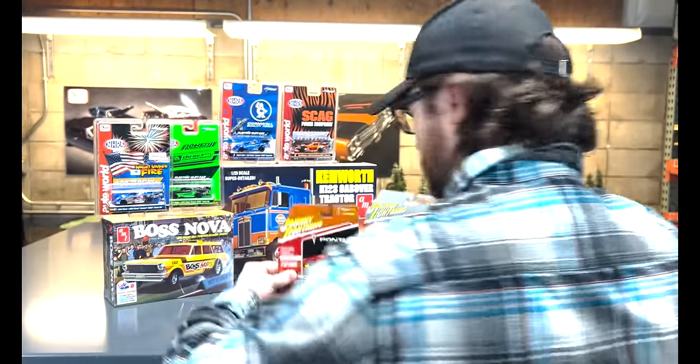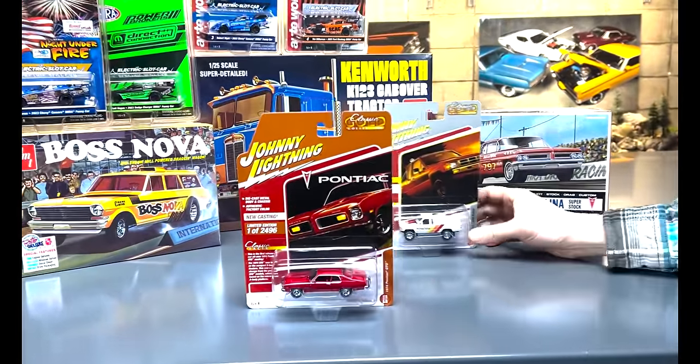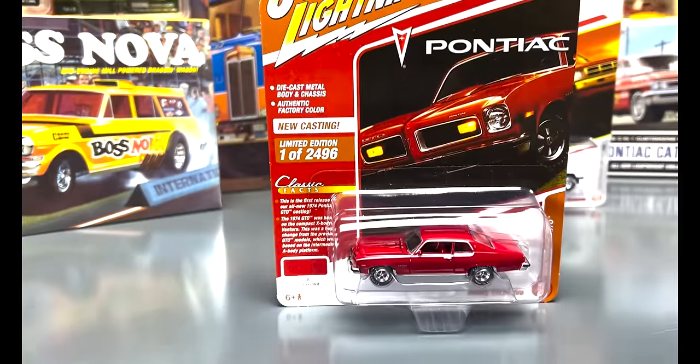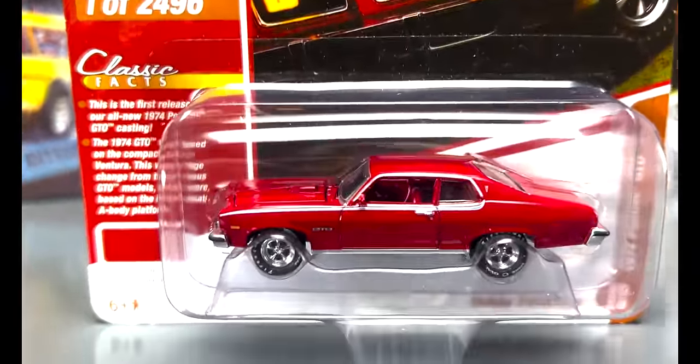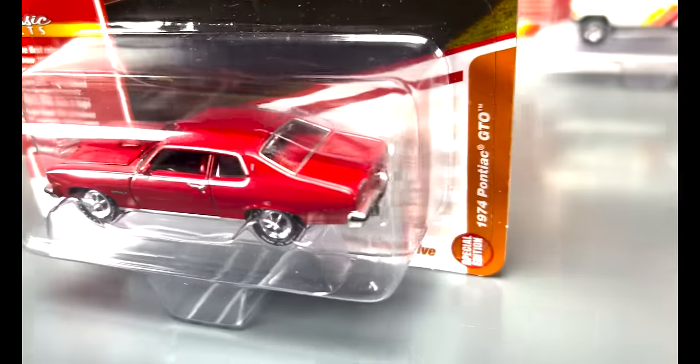Jumping into the 1/64th scale, we're going to start with the Johnny Lightning. Two new cars for you guys — the 1974 Pontiac GTO for the first one, in classic gold, but this is a hobby exclusive release. This one is in Buccaneer red, and this is some tooling that we showed off last year that you guys are really excited about, this era of GTO being made.